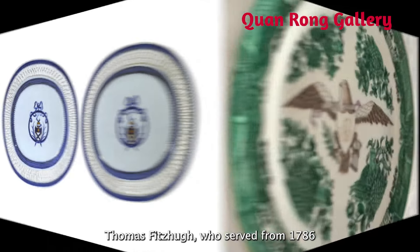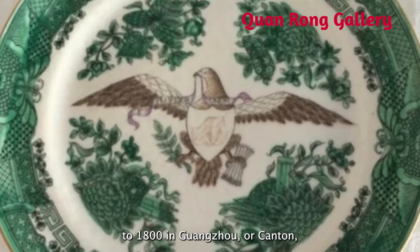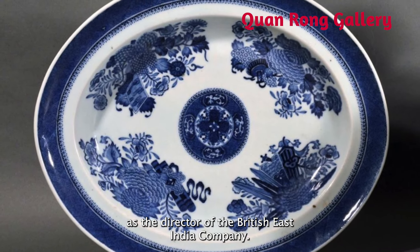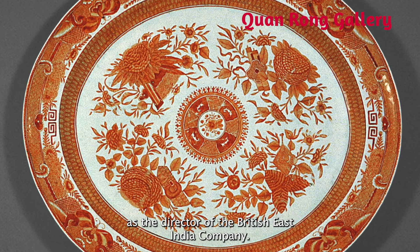Thomas Fitzhugh served from 1786 to 1800 in Guangzhou, or Canton, as a director of the British East India Company.